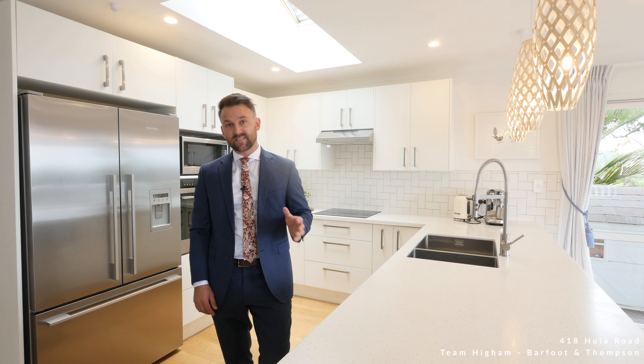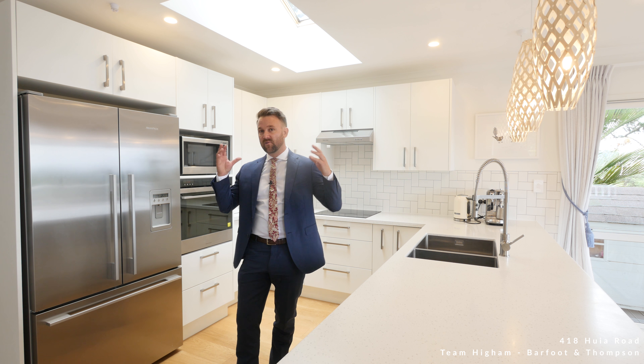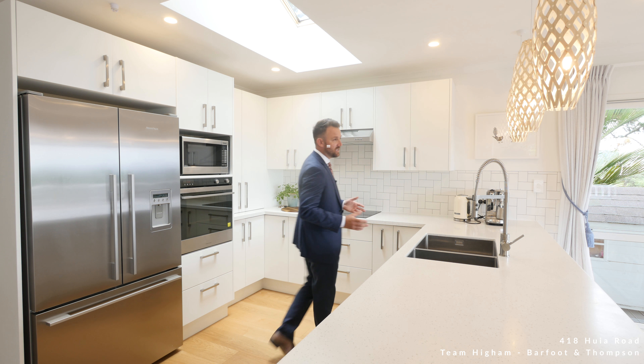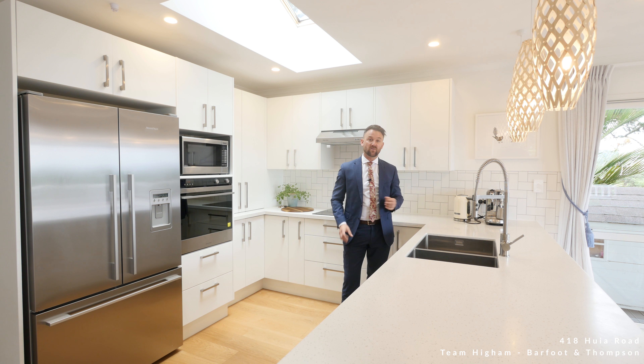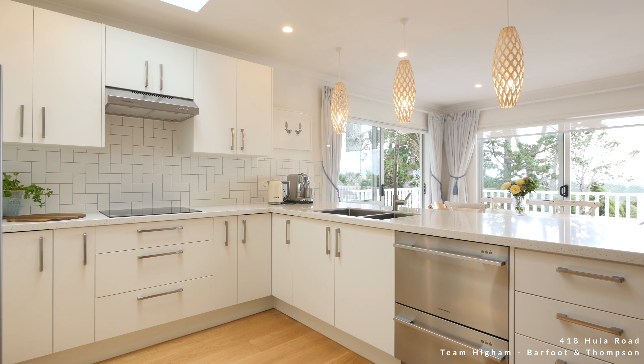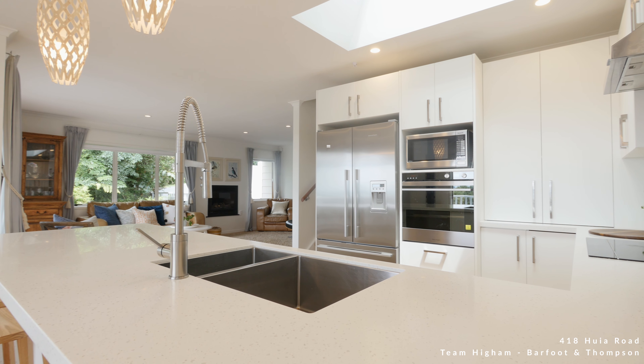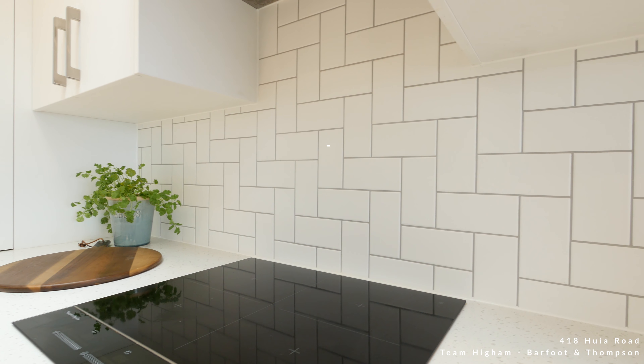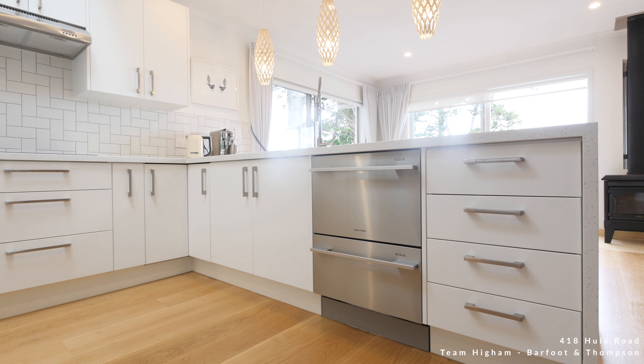The designer kitchen really is the heart of this home — it just includes everything: the dining, the living. You can stand here while entertaining your guests, absorbing those stunning views back to the Manakur Harbour. Everything is just quality in here: soft closed drawers, beautiful appliances throughout, the lighting, those lovely timber floors — it's just a beautiful space.